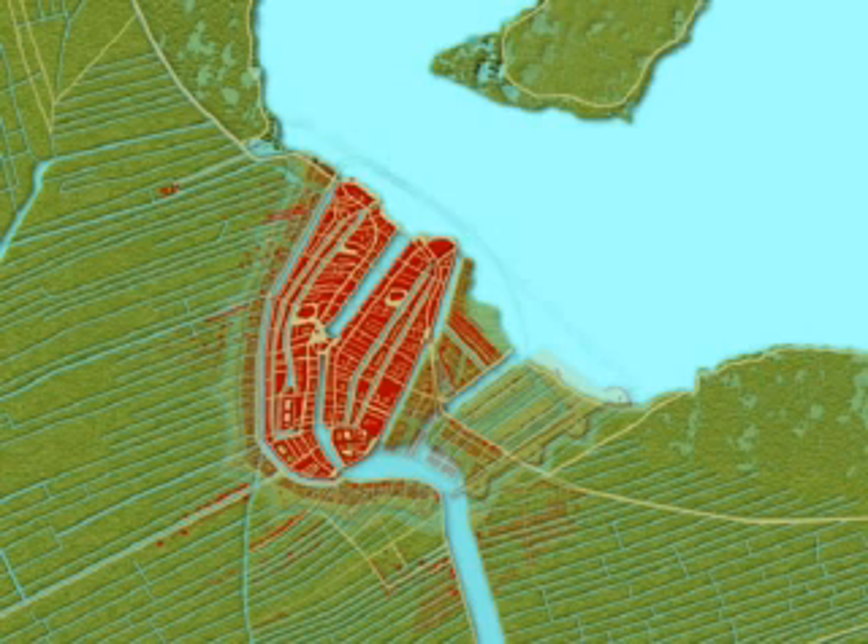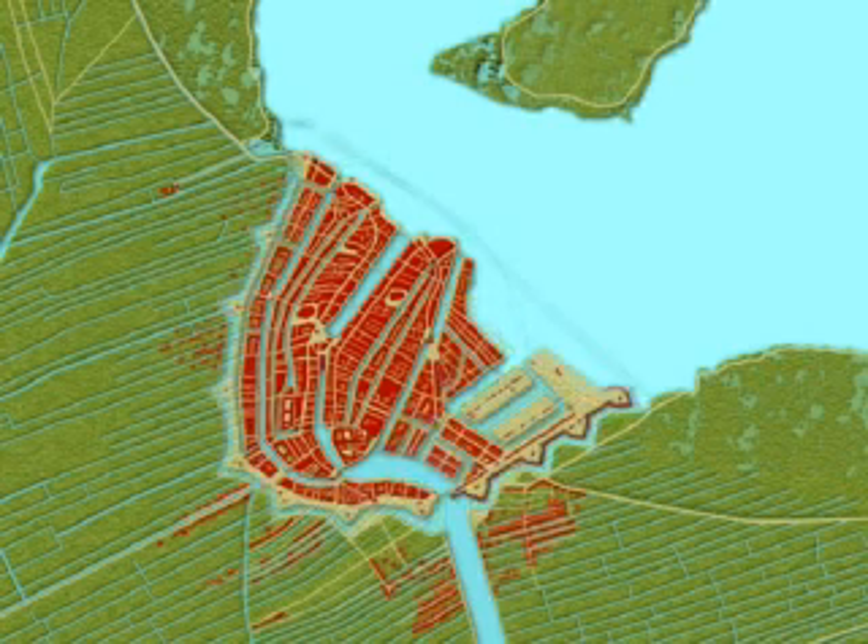The next big extension came in 1597, when a new city wall was built where today the Hirngracht, or Gentleman's Canal, runs.